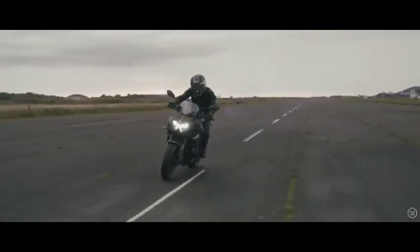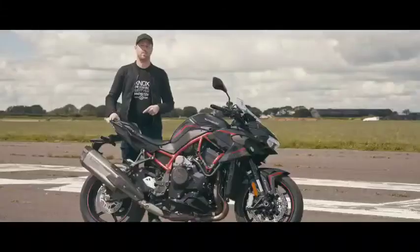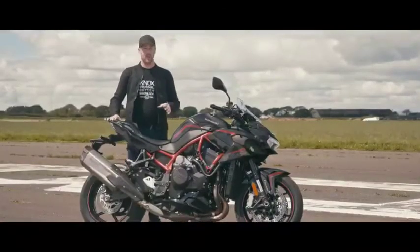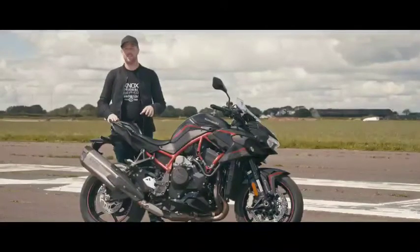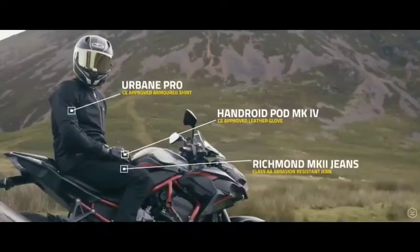So that's been our review of the ZH2. I hope you've really enjoyed it. I'm going to put all the links in the description for all the gear we've been wearing on test. Please like, please comment — really like to hear what you think about this bike and other things that we're doing too. Subscribe to the channel and we'll see you next time. Bye.